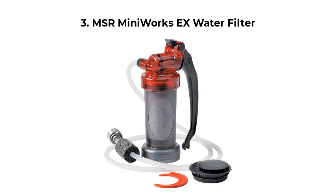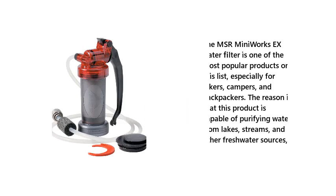3. MSR MiniWorks EX Water Filter. The MSR MiniWorks EX Water Filter is one of the most popular products on this list, especially for hikers, campers, and backpackers. The reason is that this product is capable of purifying water from lakes, streams, and other freshwater sources.